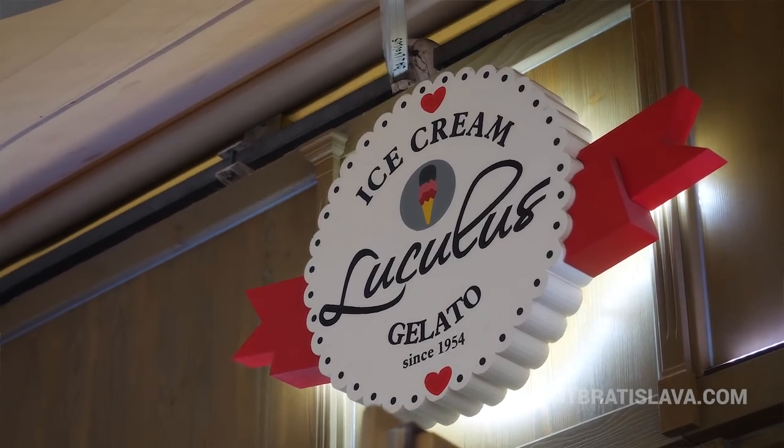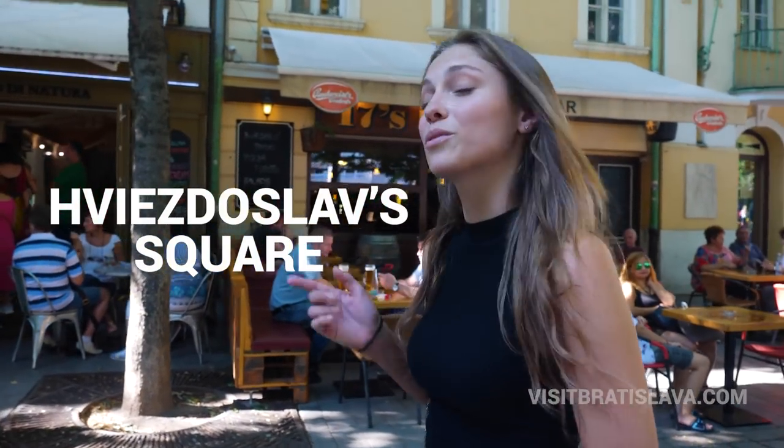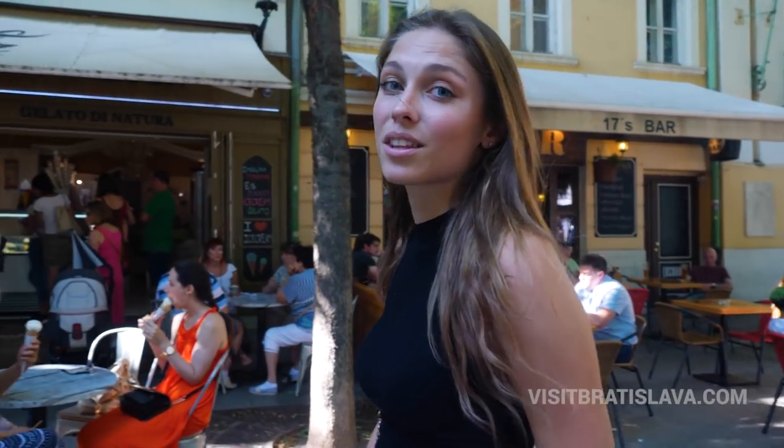Our first stop is Glukulus on Vezoslavov Namestie, but you have to wait a few minutes — it's definitely worth it, and let's go taste it!